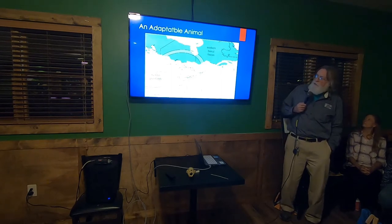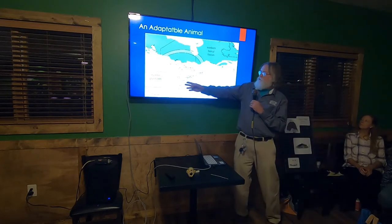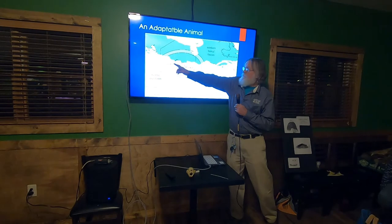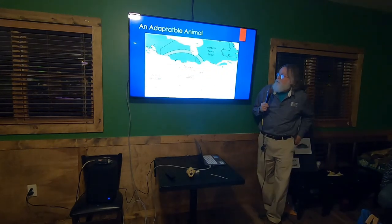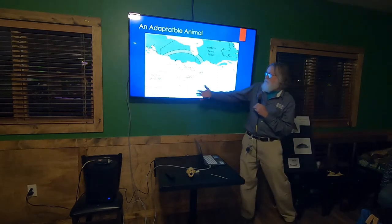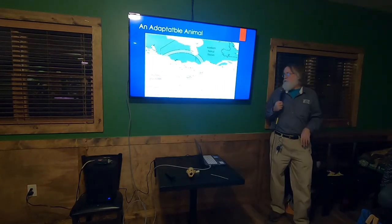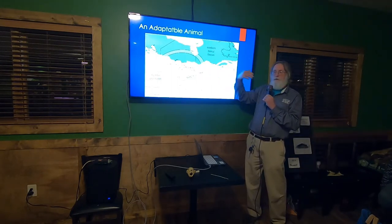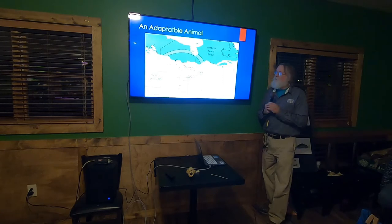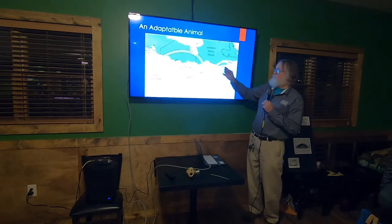Coyotes are incredibly adaptable. Originally in western grasslands in the 1800s, they started moving across Ohio in the early 1900s. Coming through Canada and the northeastern states, we found the northeastern coyote population is very different from the western one. Out West they stay in the 30 to 40 pound range, but up in the Northeast they're getting into the 50 to 60 pound range. DNA testing revealed they were interbreeding with wolves and dogs on their way east, and there's a movement in mammalogy circles to actually call the northeastern coyote a new species.